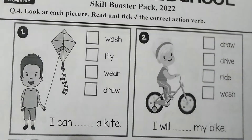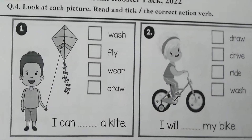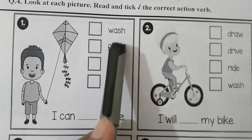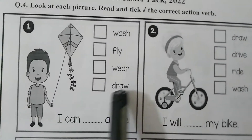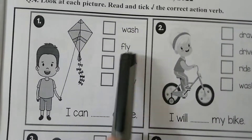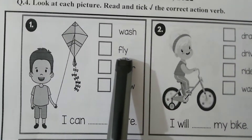Our first picture: with the help of this picture we will choose the correct action verb from the given verbs. I can dash a kite. The options are: wash, fly, wear, draw. The correct option is fly.